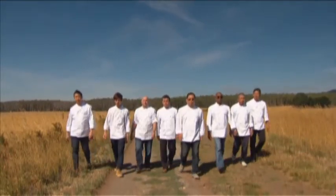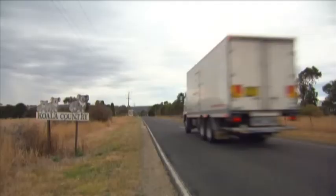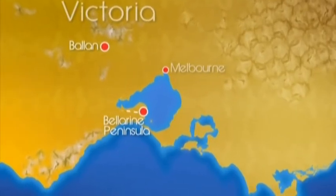These are the chefs on tour, and they're on a mission: to put the Australian state of Victoria on their menu. From the Ballerine, our chefs head north, inland, to Victoria's Central Highlands, 80 kilometres northwest of Melbourne.